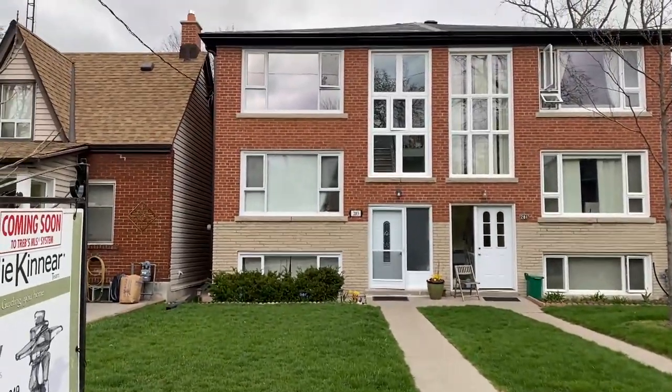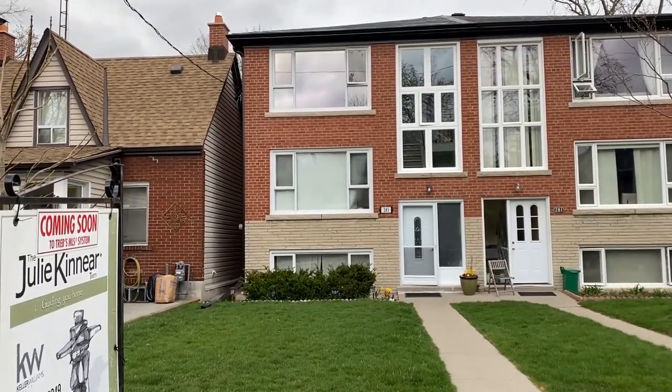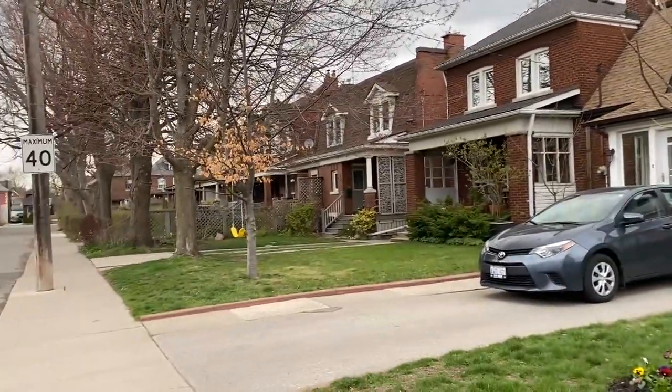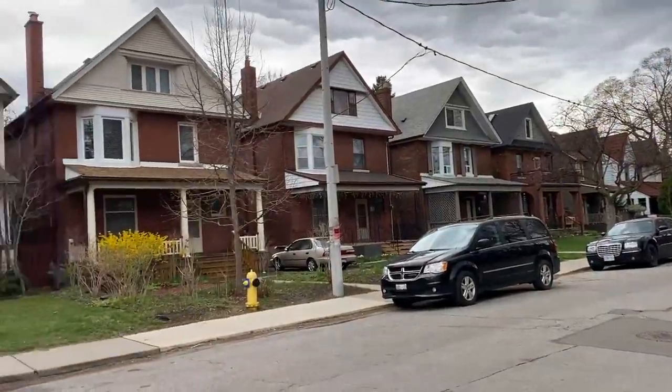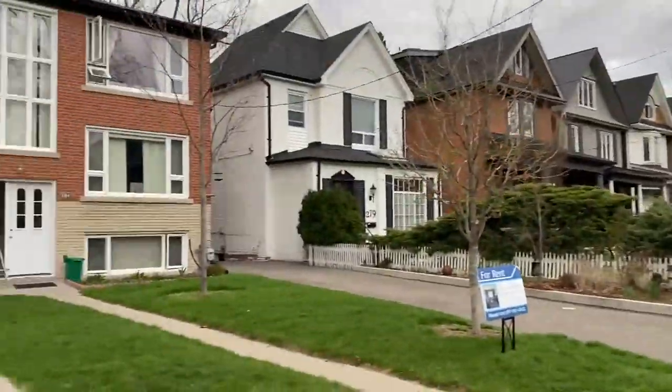Check out our website lovelytorontohomes.com for more information about the house, the street, and the neighborhood. Evelyn Avenue is one of the best streets in the Junction — you can see this beautiful streetscape with really nice houses here.